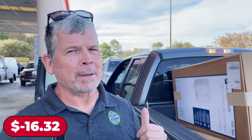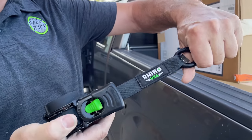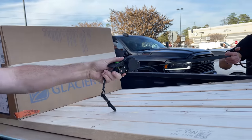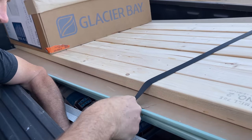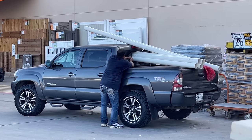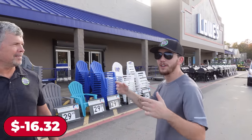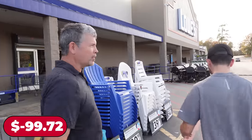We just came out of Home Depot — we went a little bit over budget, but we're strapping everything down with Rhino Made-in-the-USA straps. We're also making a quick stop at Lowe's — there's only one thing we need there because it's the cheapest version of that specific item we found in the entire city.